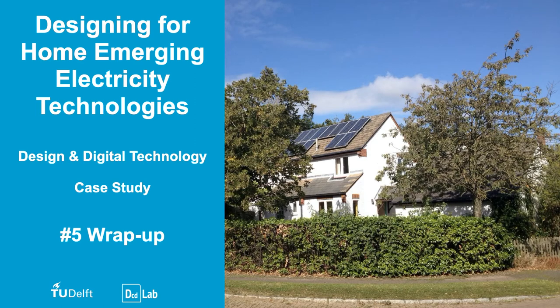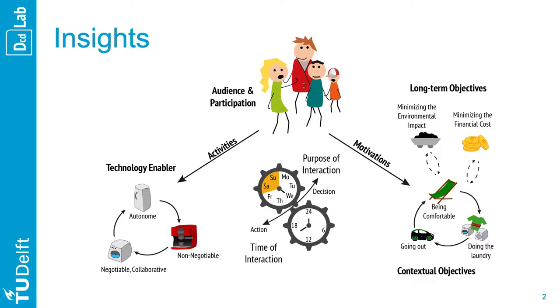This is a roundup of a case study on designing for home emerging electricity technologies. First, on the topic — what did we learn?